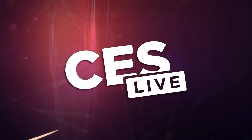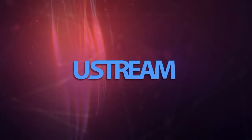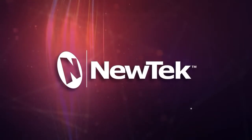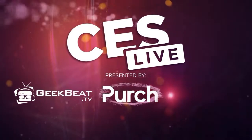You're watching CES Live, powered by Ustream.tv, the most powerful way to stream live video. And by Utech, makers of the TriCast, a family of broadcast and streaming systems. And now, CES Live.